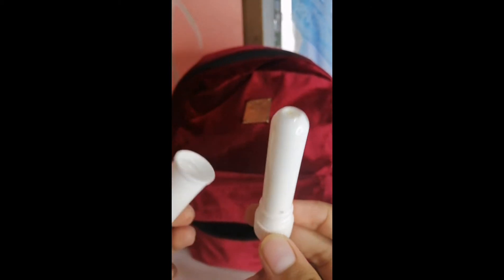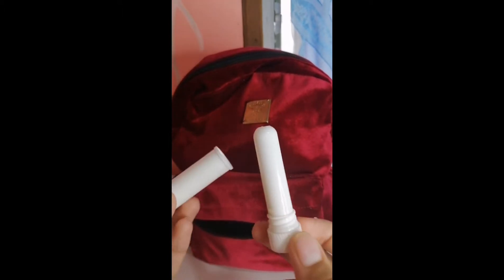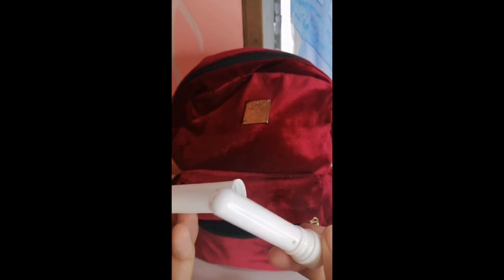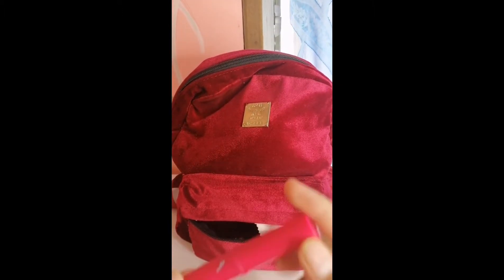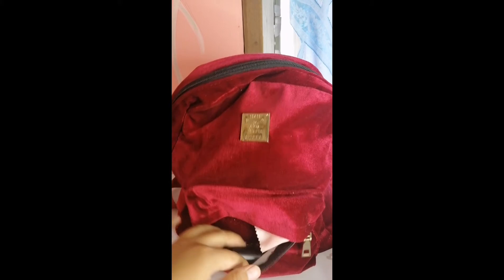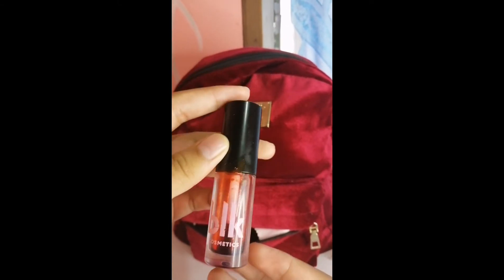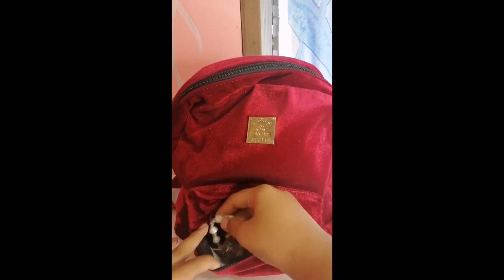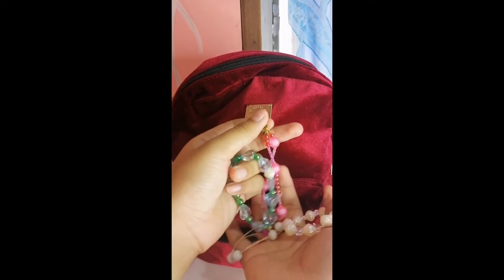Next is this — I think it's something you smell when you're sick, I forgot the name. Next, I also have this, it's like a Baby Lips. And I have many, many bracelets.